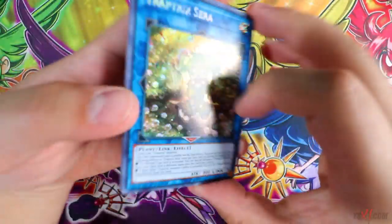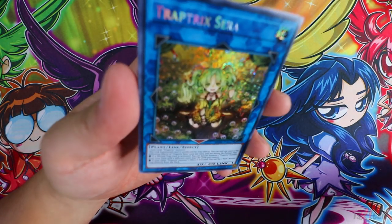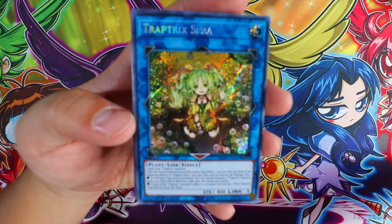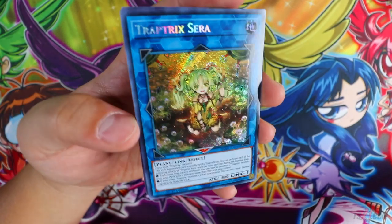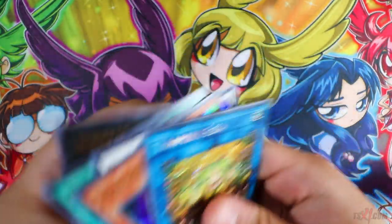Oh, Traffic Ghost Sarah — wow, this card is beautiful! I love this card, I should make a playmat just with her. Trap Trick decks are low key on the radar guys, the deck is really good.